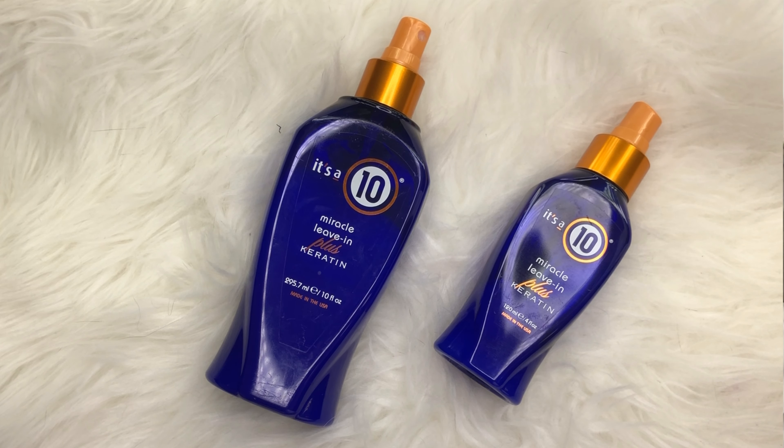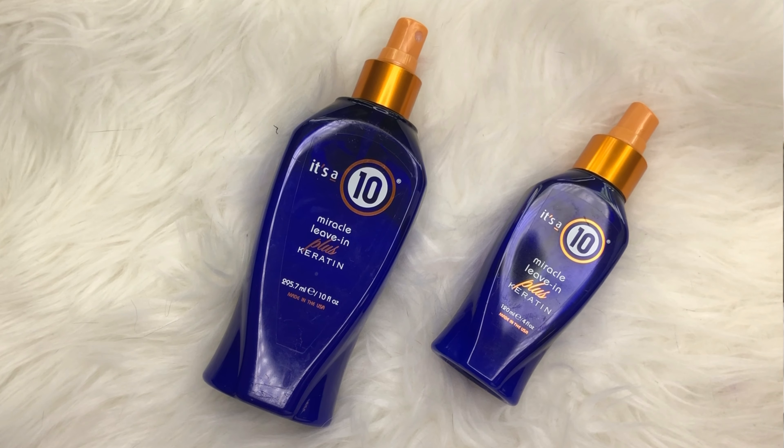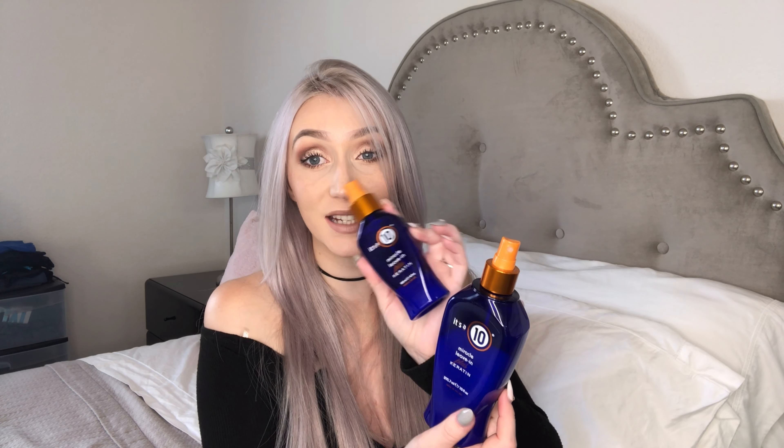I'm sure everybody has seen this bottle before — it's the It's a 10 Keratin Plus leave-in conditioner. It might be a little expensive depending on where you pick it up, but Amazon has it for a lesser price. It comes in three different sizes. I have two of them — a travel size and a bigger size. I don't bother buying the travel bottle anymore; I just refill it when I travel to save money. The larger size is 10 ounces so it lasts a long time. I'm very generous with it in my hair because I think it's really good.